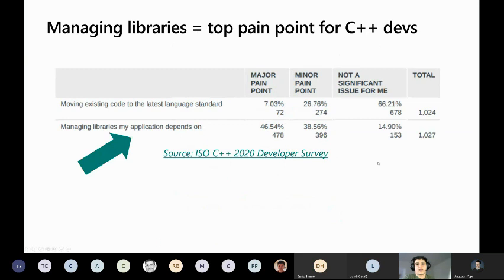In the 2020 survey, we coordinated with the ISO C++ folks to ask a more detailed question drilling into what the top problems are. Managing libraries my application depends on was listed as a major pain point by 46% of respondents, and even 38% said it's a minor pain point. This was actually the biggest major pain point of all categories. The second biggest was build times, which isn't very surprising. So clearly people don't like dealing with libraries, and this is an area that could be improved.